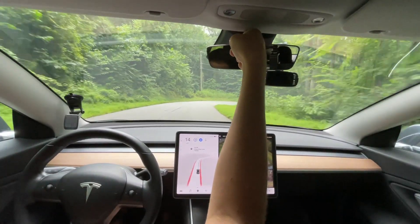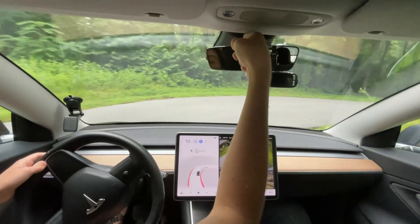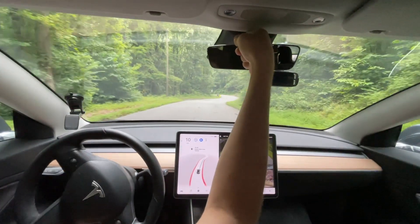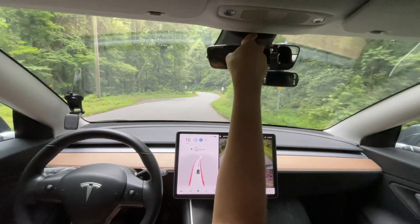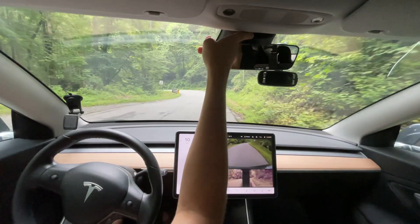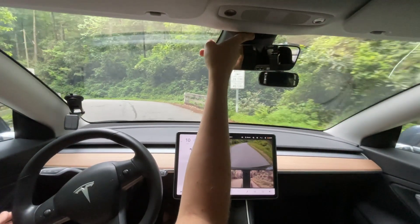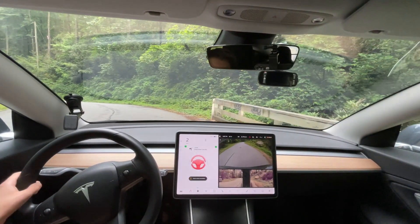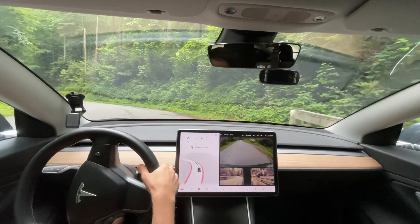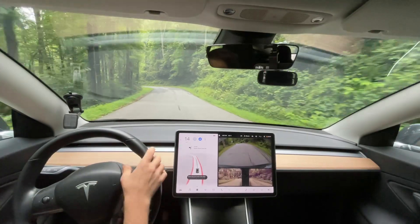Or maybe it is because it is completely covered and now it decides not to do anything, because it can't tell where I am looking. Maybe if I let it cover up just half of it... Yep. Very interesting. So that is a running theory — I haven't seen anyone else discover that.